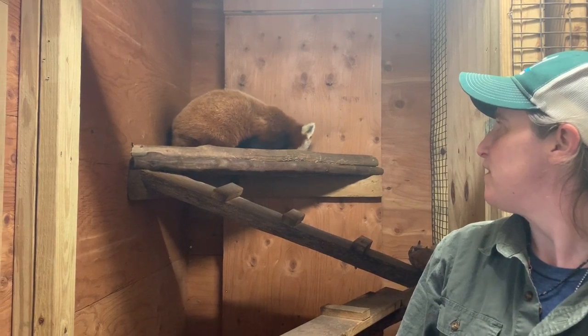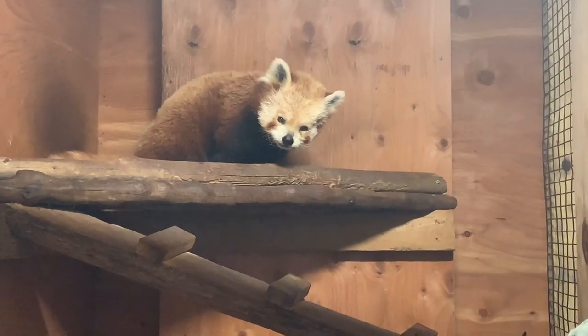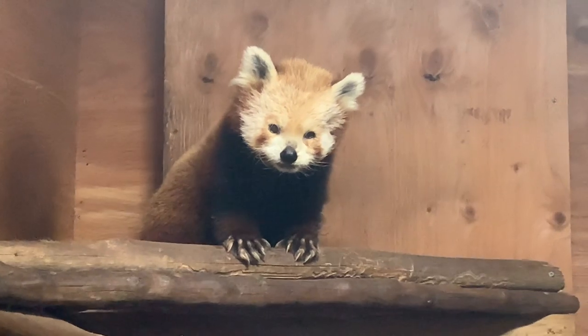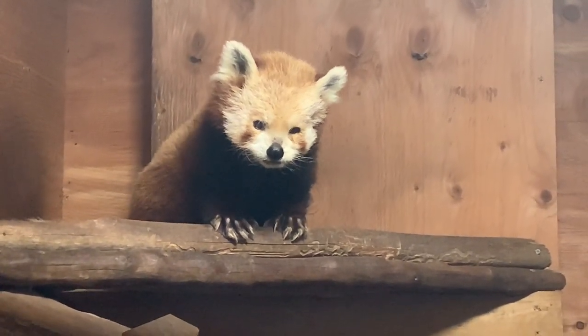Red pandas have a very low metabolism. They move pretty slowly and don't move around a lot. Their metabolism is not that much more than a sloth, which are notorious for being slow-moving and lazy.